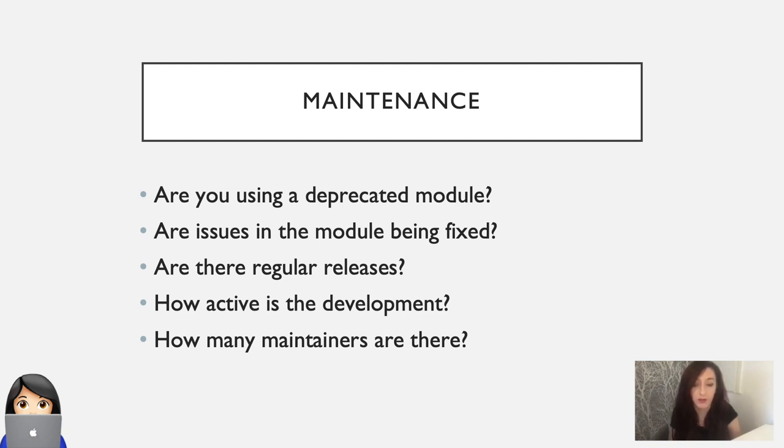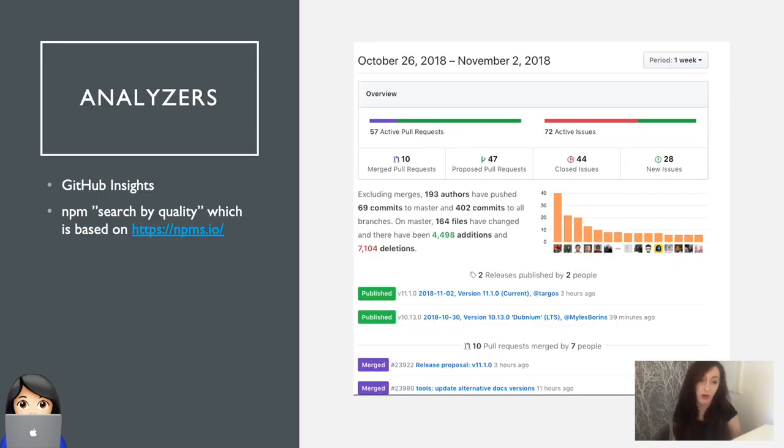There are some tools that exist that can help you analyse the activity and maintenance of a module. Those include the GitHub Insights view, which will show you metrics such as the number of merged pull requests, number of closed issues, etc. And there's also a website named NPMS.io, which ranks NPM modules by quality. To determine quality, they feed in similar metrics such as the ratio of open to closed issues and the number of maintainers. Both of these tools can help you answer the question of how well maintained is the module.